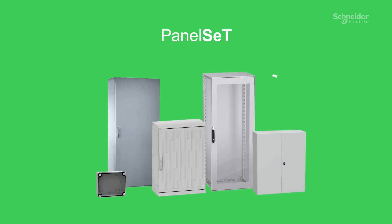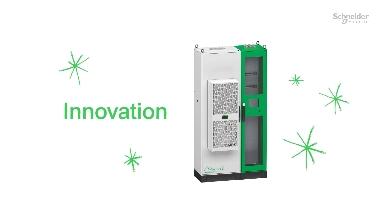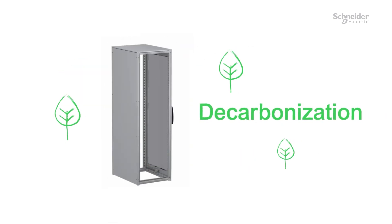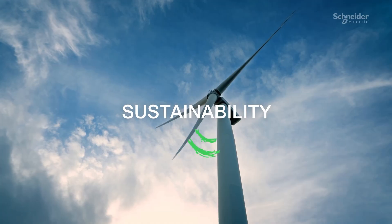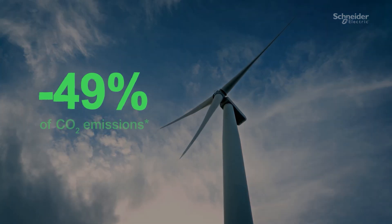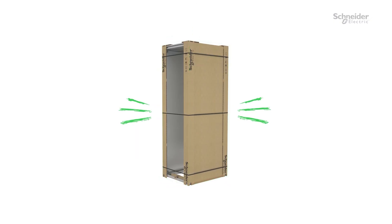A singular name for a singular range of metal and polyester universal enclosures. With PanelSet, we're delivering more innovation and leading the way in decarbonization with no compromise on quality. PanelSet products are made with recycled materials using renewable energy. They're shipped in recycled packaging too.